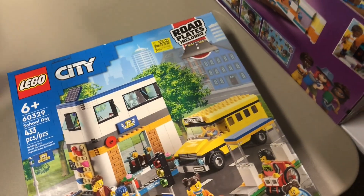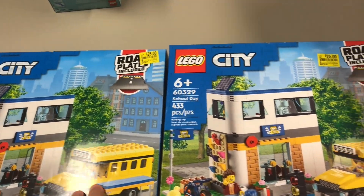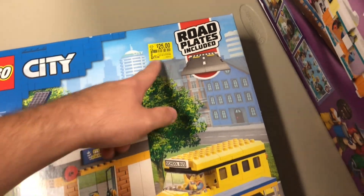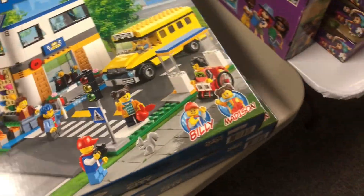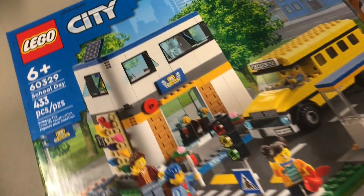This one is a very good deal — not a lot of pieces but overall solid. I picked up two of the 60329 School Days, normally $70 down to $25, which is roughly 60% off. Only 433 pieces, but the part-out is still decent. I'm going to part out all the minifigures, and hopefully I can find at least another one of these.